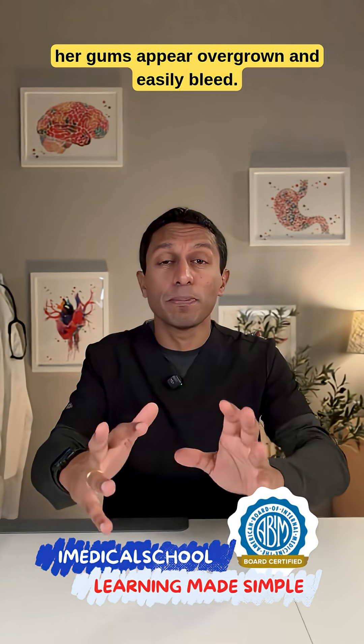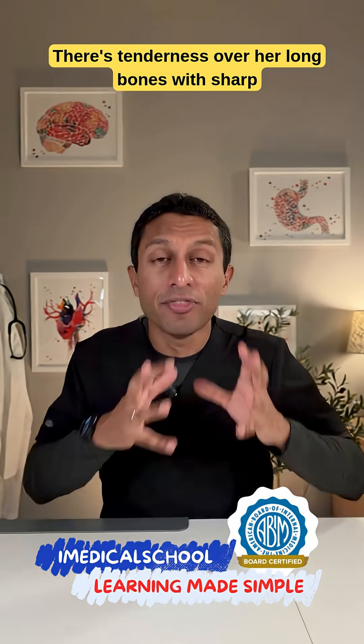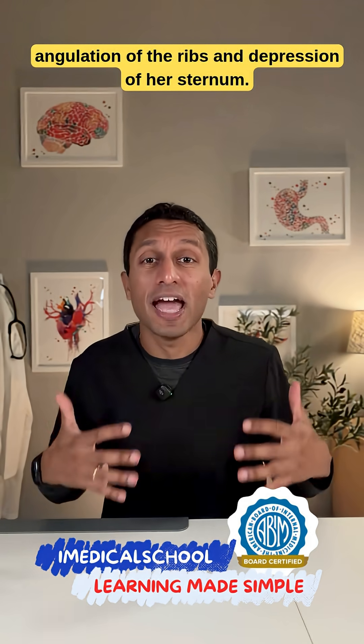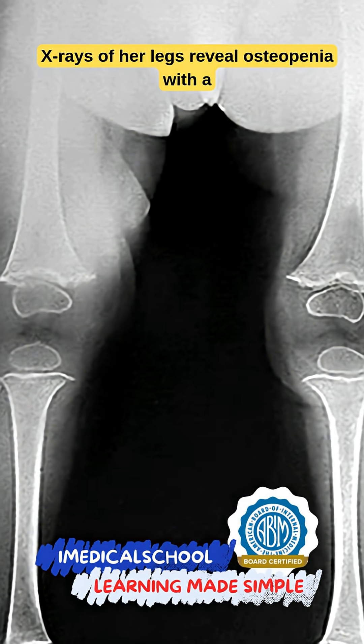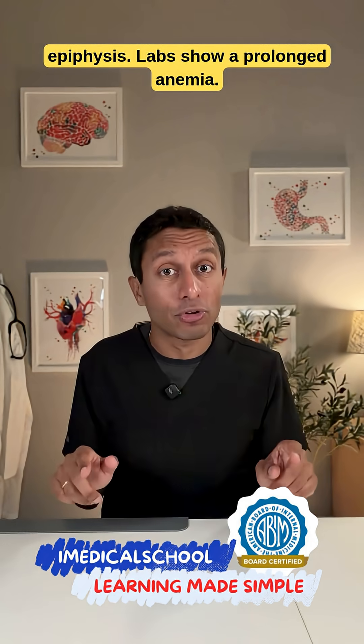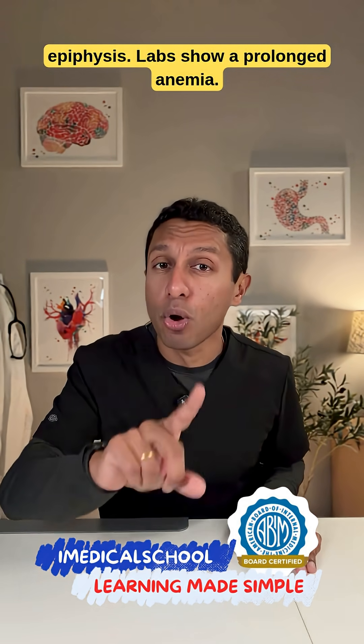On examination, her gums appear overgrown and easily bleed. There's tenderness over her long bones with sharp angulation of the ribs and depression of her sternum. X-rays of her legs reveal osteopenia with a circular calcification around the bilateral epiphyses. Labs show a prolonged anemia.